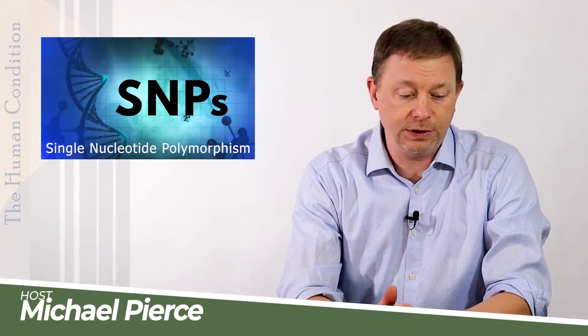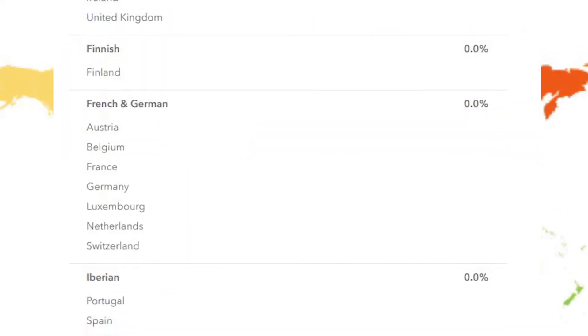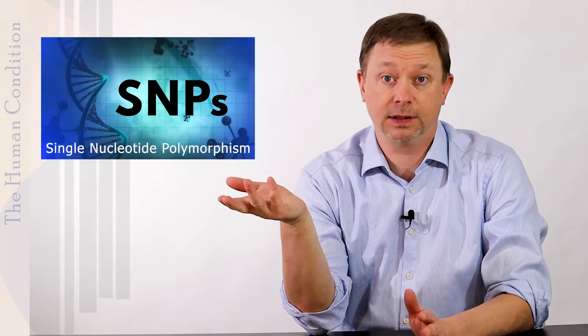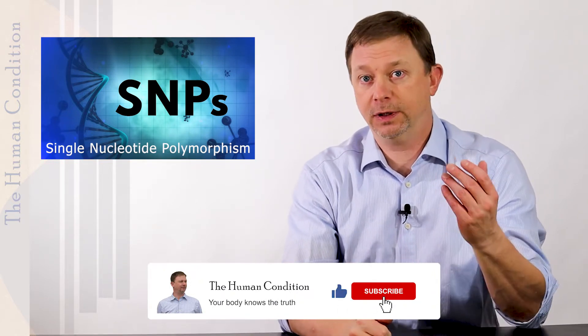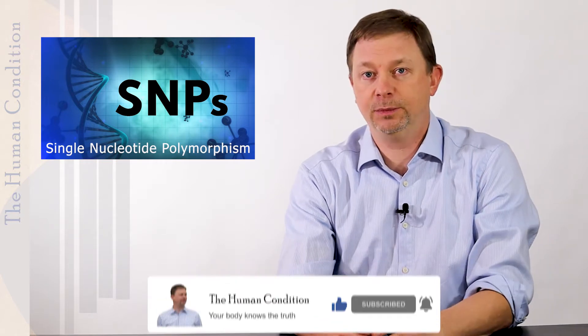If you do a gene test, they will give you a report that may have to do with your family of origin — what country or area you come from. It may have to do with traits like whether you have restless legs, whether you are a super taster, whether you can smell things, or whether your urine produces smells from eating foods like asparagus. All that stuff is fun but it's not really very useful to doctors.